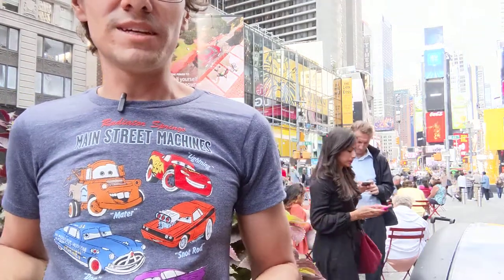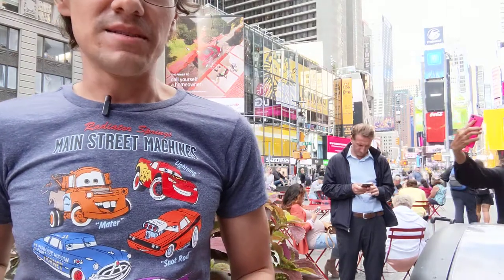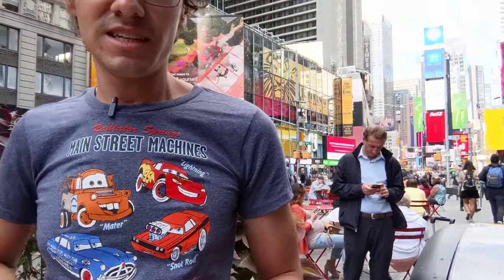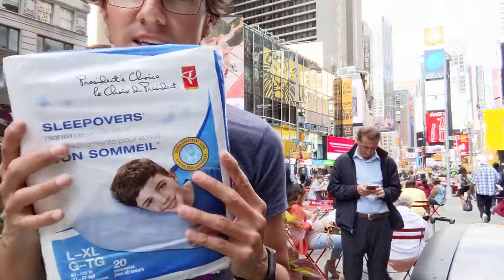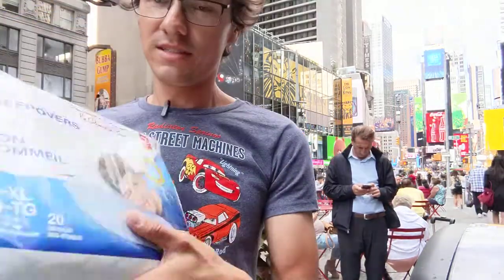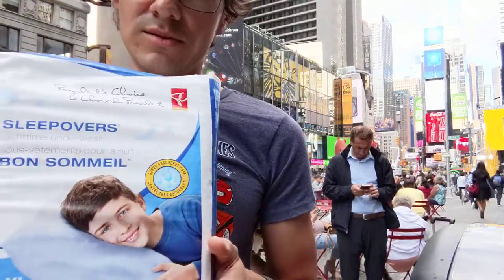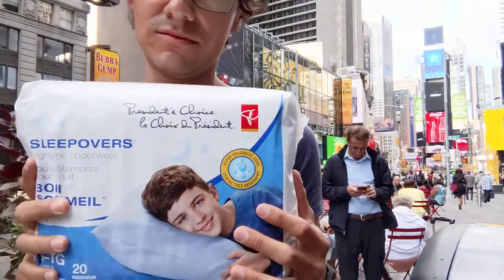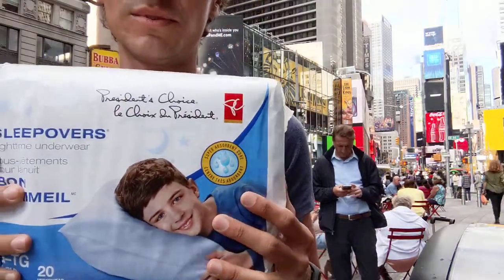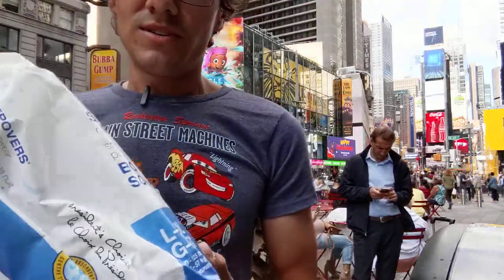Hello, this is your bedwetter diaper boy, and today I'm in Times Square in New York City. It's time to unpack my new Canadian pull-ups from Loblaws Canada — they cost me like $12.99 Canadian dollars. So let's get started.